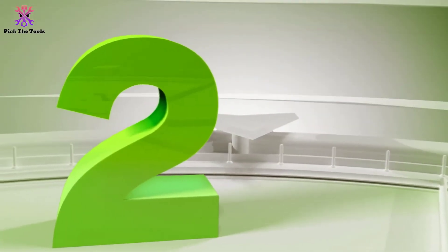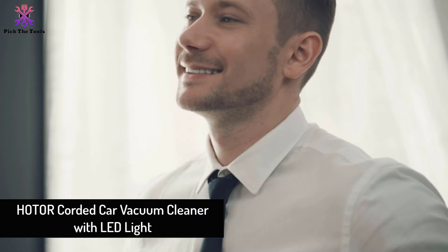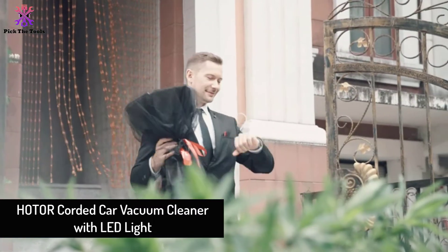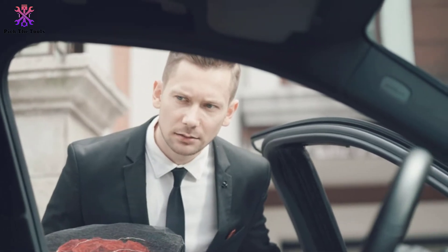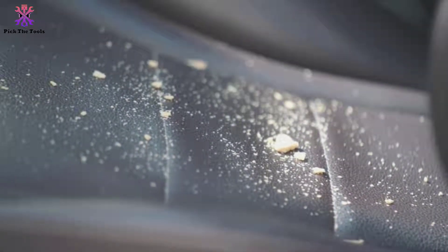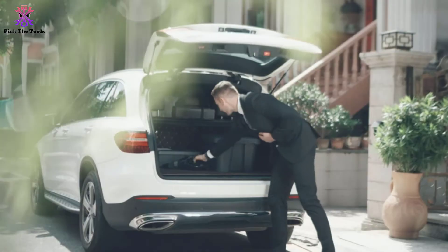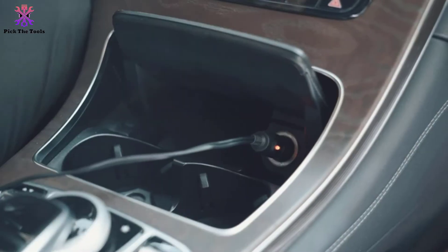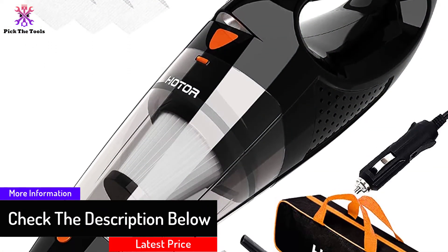At number 2, we have the Hotor Corded Car Vacuum Cleaner with LED light. If you're looking for a vacuum cleaner that can handle both wet and dry clutter, this one from Hotor is worth a try. Engineered with powerful suction, it does a great job tidying up your car from messy spills to stubborn dirt and dust. With three attachments included, it provides efficient cleaning.